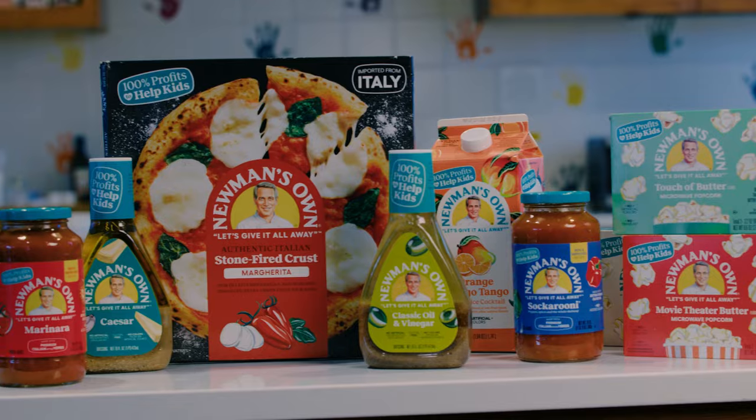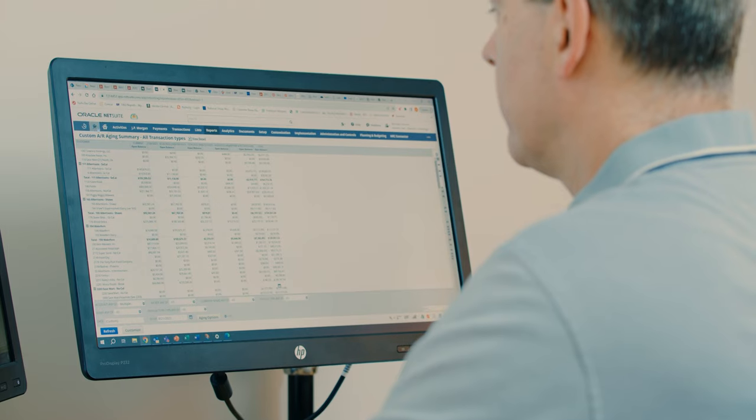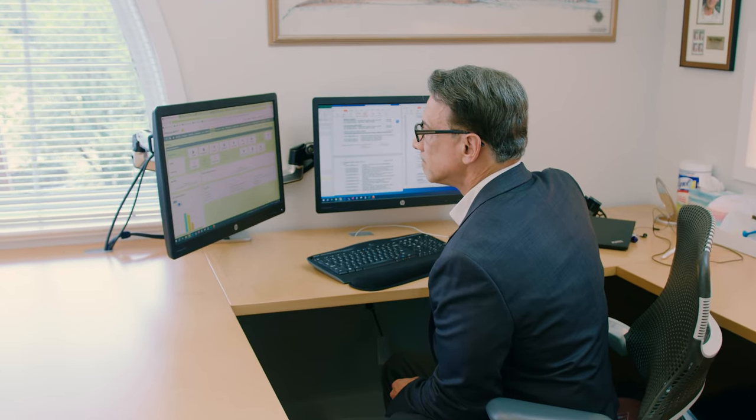In the supply chain area we brought new tools in for demand planning and supply management, and we've integrated those nicely with NetSuite, so everything comes into our integration hub, passes through NetSuite, and it's there for reporting, then everything cascades into our demand planning and supply management tools.